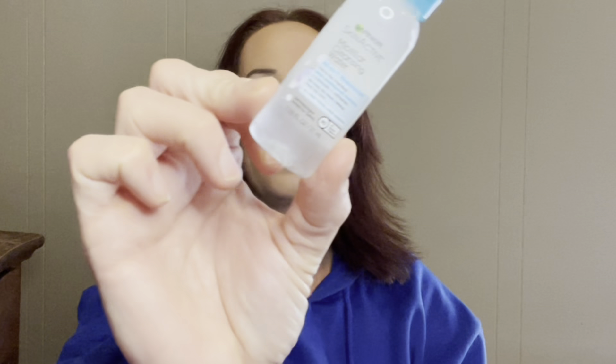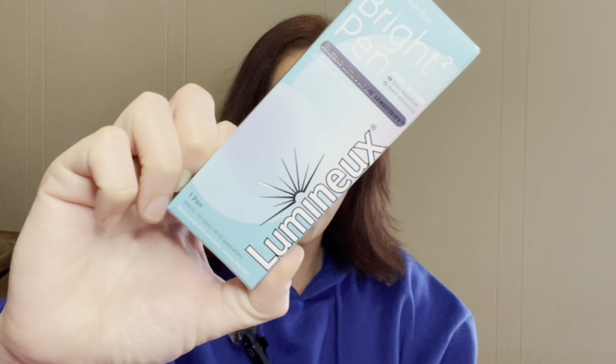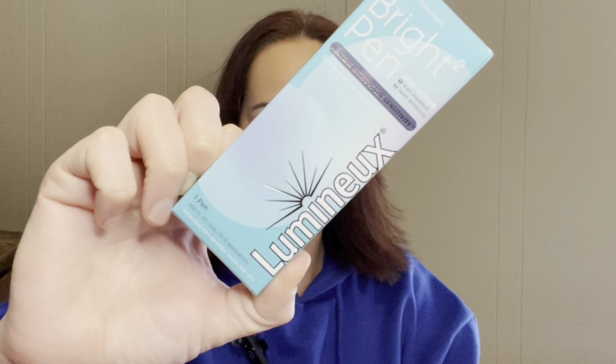I don't know why I put pink on my eyes. Actually I do — I was wearing a pink sweatshirt, but then I didn't like the way it looked. It made me look like I was dead, so I put this one on and I still look dead. Anyway, this is micellar water. Then we have the Bright Pen that whitens without the sensitivity — it's Luminex. There's one pen in here for whitening your teeth. This is a full-size product and it retails for $19.98. That's nice.